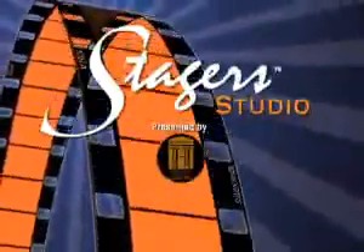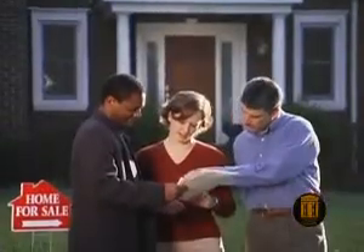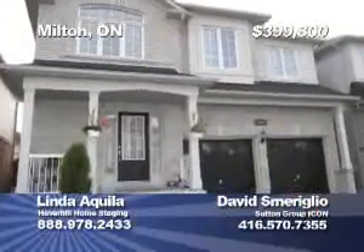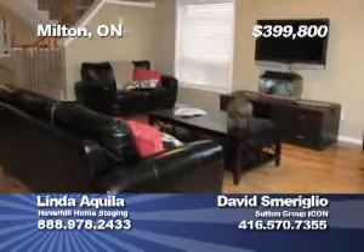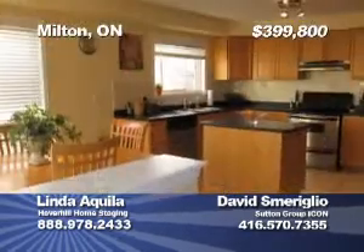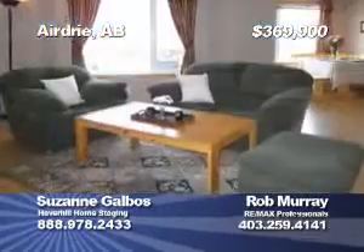Welcome to the Stager Studio 60-Second Workshop. Smart home buyers need to know what smart home sellers already know: that a professionally staged home tells prospective buyers the homeowner is serious about selling, that first impressions count most, and that the home was worth investing in. And that's when the offers come.